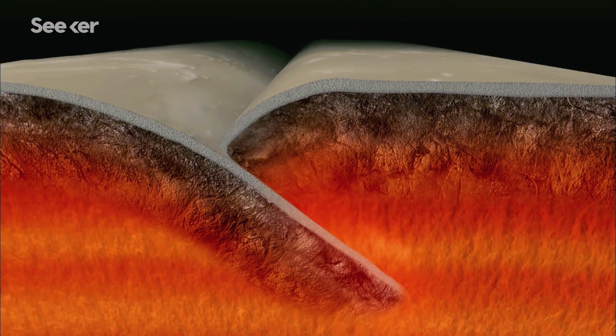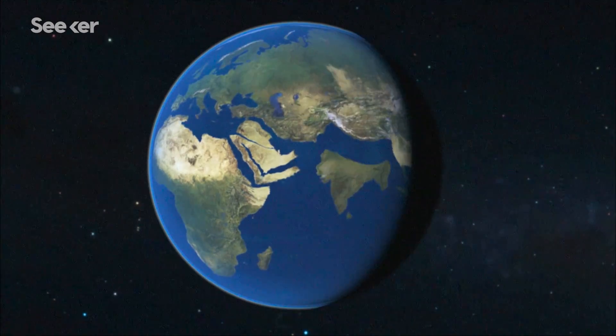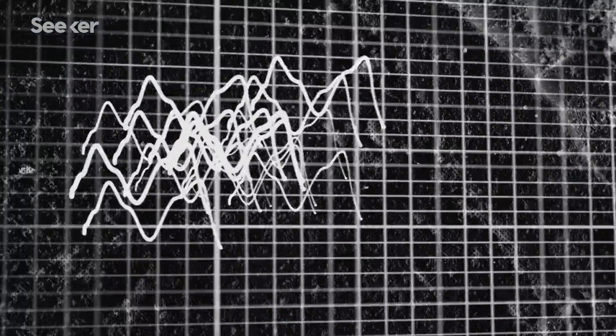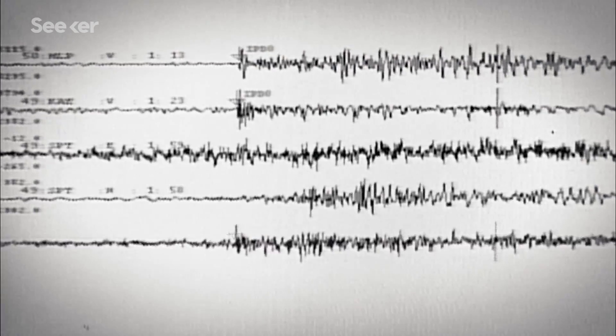On Earth, most of the earthquakes we see are driven by plate tectonics. We don't expect to see that on Mars. The seismology lets us look at how active the surface of the planet is. We can look at the way the waves vibrate, which direction they vibrate, and we can use that to determine which direction the quake came from.